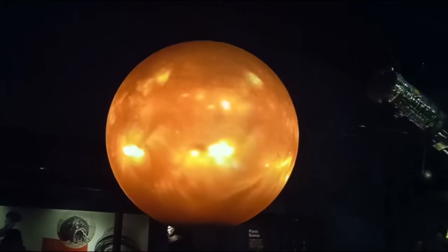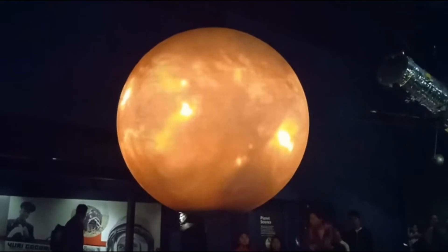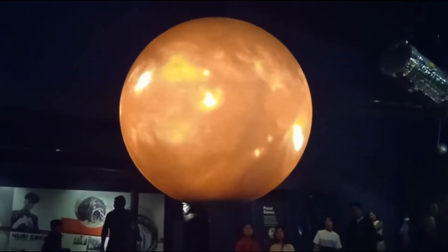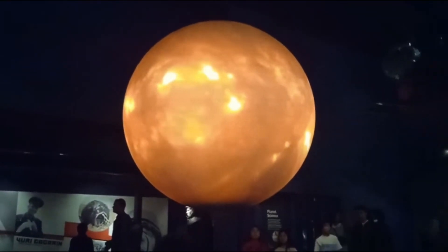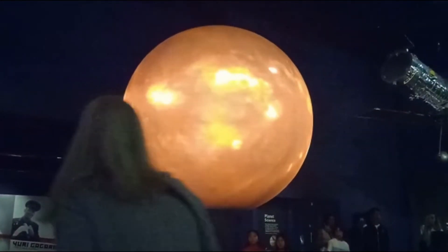This allows us to protect satellites in Earth's orbit that can be harmed by these eruptions. The sun is a scorching 5,500 degrees Celsius, but it is just the right distance from Earth to provide the heat and light needed to support life.